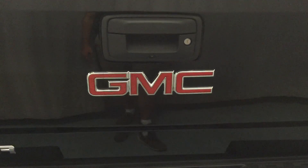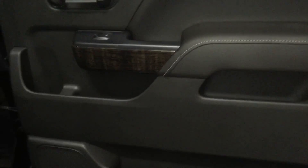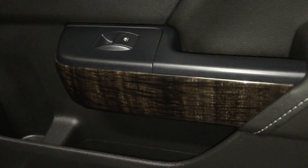Thanks to that EasyLift tailgate system, closing the tailgate is made really easy. Looking at the rear passenger side door, you can see on the inside that there is quite a bit of storage, as well as your powered window control and that nice wood grain trim. Getting into this back seat is again made easy and simple thanks to the six-inch chrome assist step.